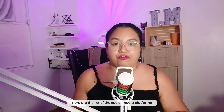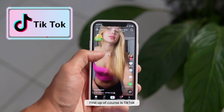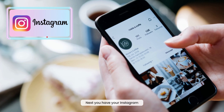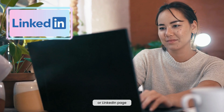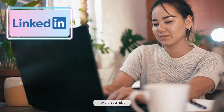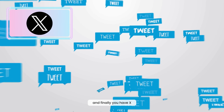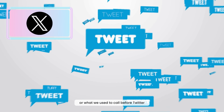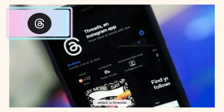Here are the social media platforms you need to familiarize yourself with: TikTok, Instagram, Facebook page, LinkedIn, YouTube, X (formerly Twitter), and the newer platform, Threads.